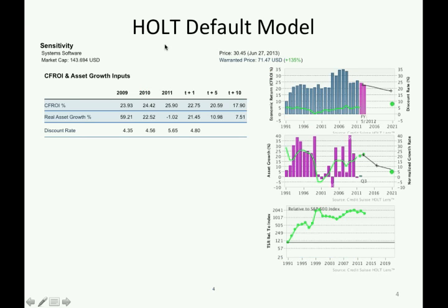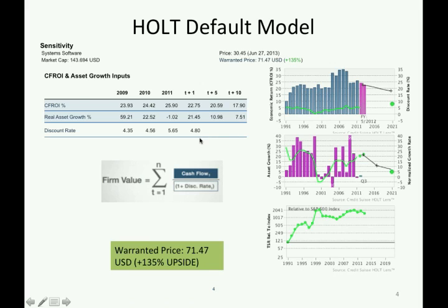Now let's use the HOT default model to calculate the firm's fundamental value. Based on IBAS consensus early estimates, the forecasted CFRI and SS growth are listed here. Together with the firm's discount rate, we are able to calculate the firm's fundamental value and then its warranted price, which is 135% higher than its current market price, implying the firm is undervalued.